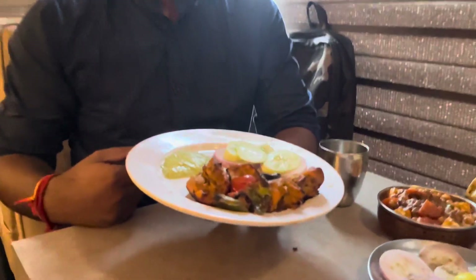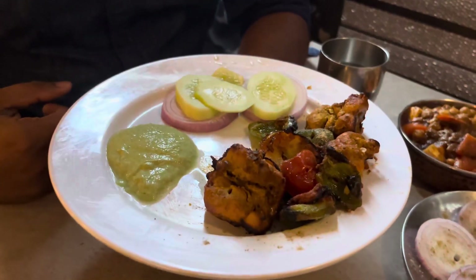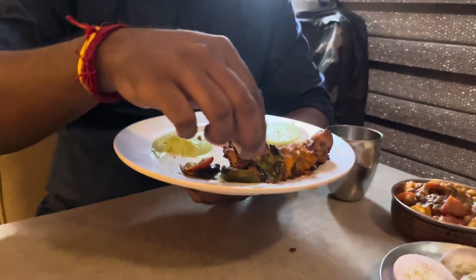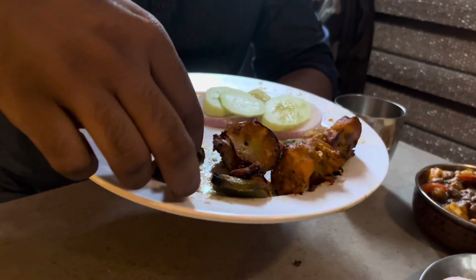I had a lot of kabab. The kabab was very soft and it was very good — a unique taste. The green chutney was very good as well. The kabab overall was excellent and I also tried it with a hot table preparation, and it was very good.